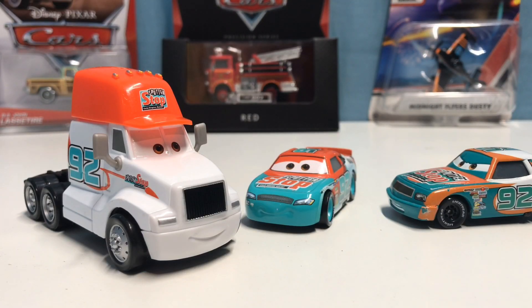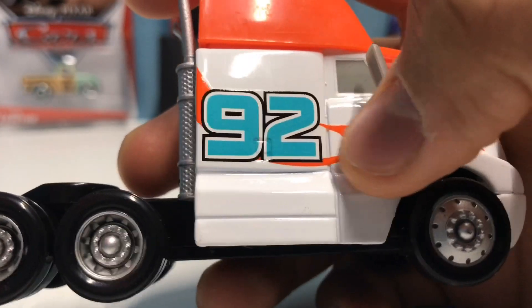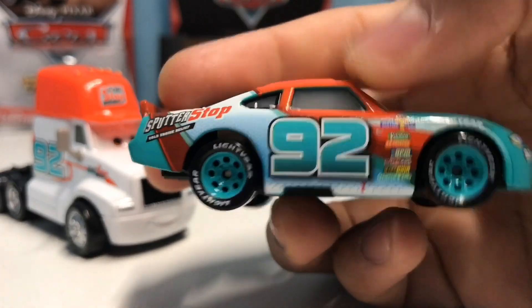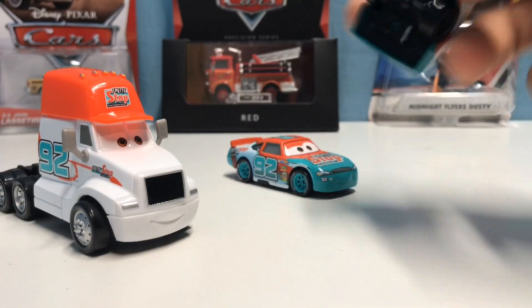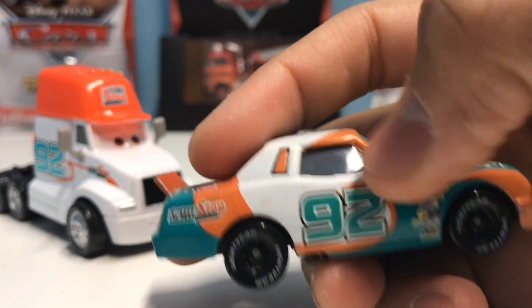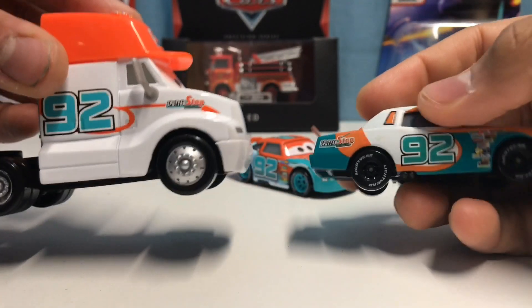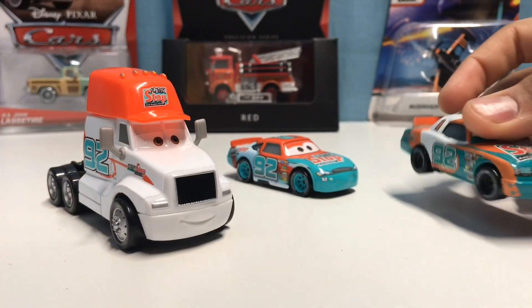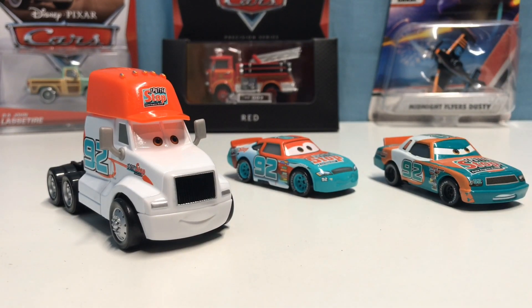It's not actually stated whether Dan Holland is the Cars 1 or Cars 3 Sputter Stop hauler, but I feel like you can tell. The Cars 1 version has an orange design around the 92, and Dan Holland has that same design. Marie Clutchburn from Cars 3 doesn't have it, but the Cars 1 version does. So I'm pretty sure this is the Cars 1 Sputter Stop hauler, but I could be wrong — let me know your thoughts in the comments.